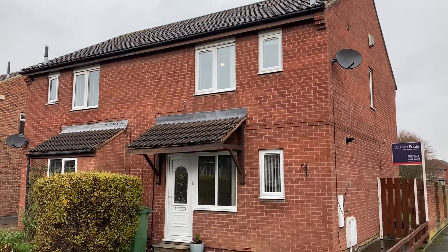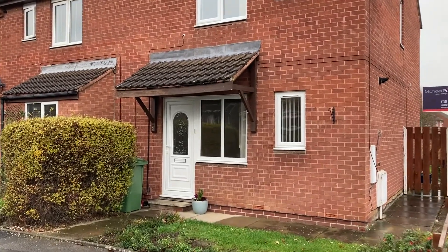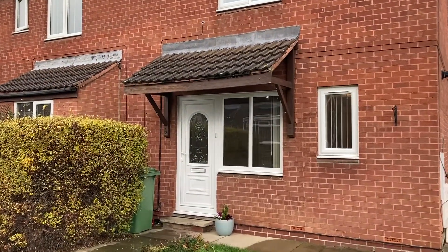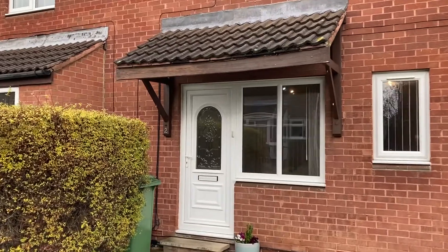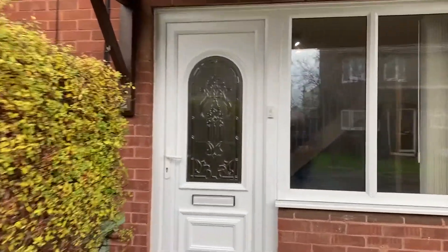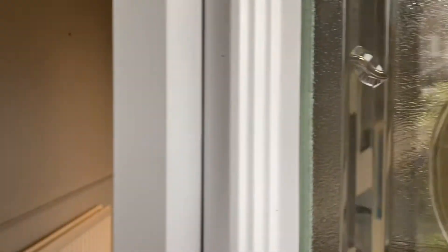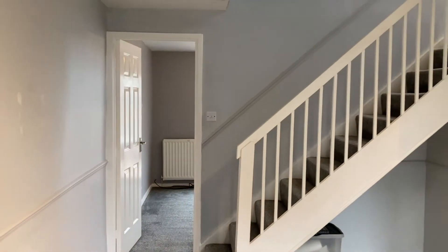Hey there, just Matthew from Michael Pool Estate Agents, just want to show you this property on Troon Close, Wolston Court. It's a three-bedroomed semi-detached property with no chain — it's ready for its next owner to move straight in. It's in very good condition, so let's have a look inside.